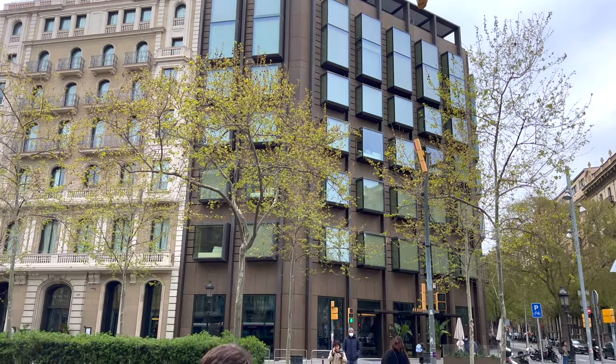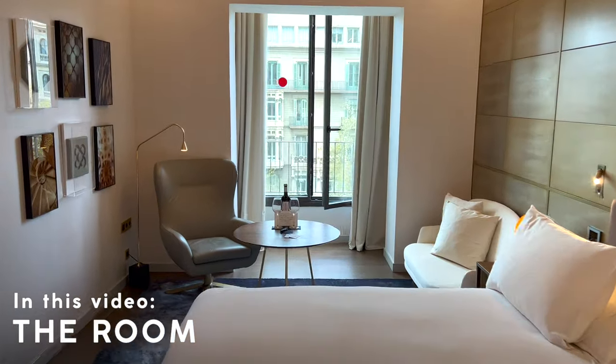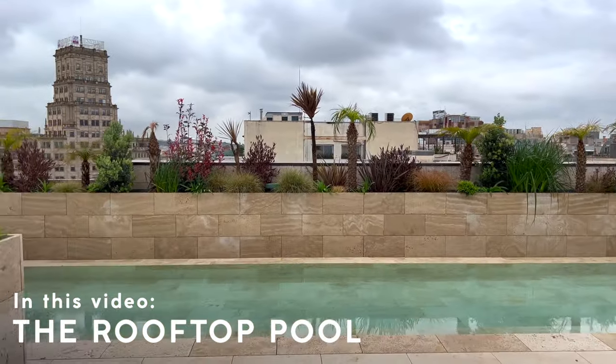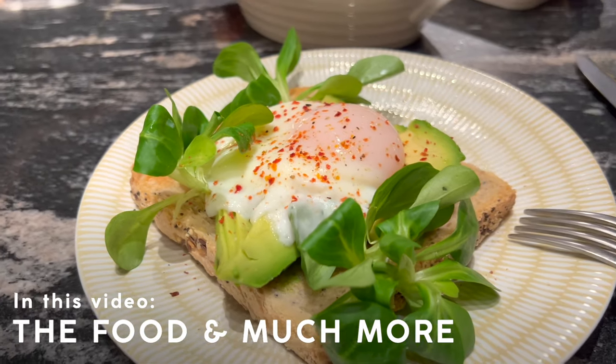A chic, newer hotel in a fantastic location. Hi there, my name is Kevin and I make honest, unsponsored, and to the point narrated video tours about hotels and flights all over the world. This is my 87th report, coming to you today from the Almanac Hotel in Barcelona's famous Eixample neighborhood. I hope you'll stick around and let me show you what this property has to offer.